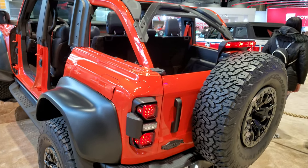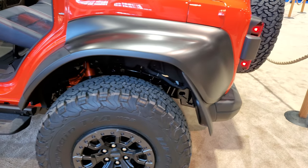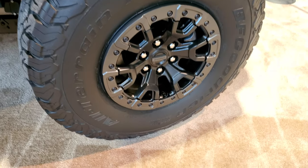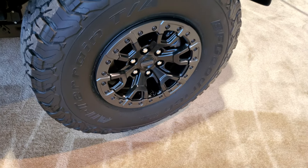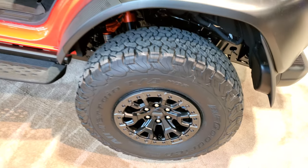It's got all the Ford Performance stuff on it that you can get. Look at those fenders — those are crazy. Got some big tires on there: BFG All-Terrain TA KO2s. What size are these? It's 37 by 12 and a half, 17 LTs.